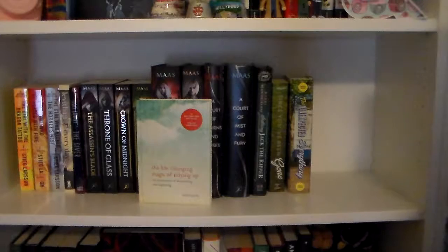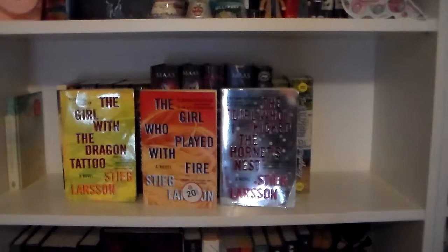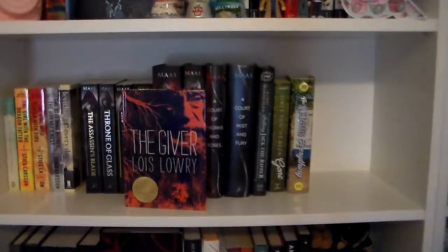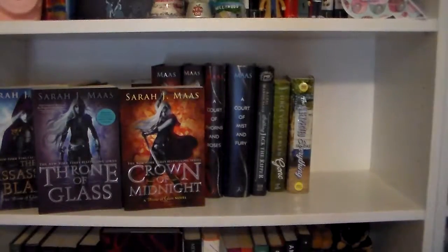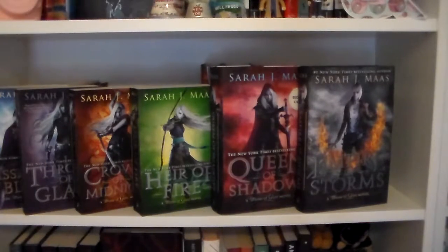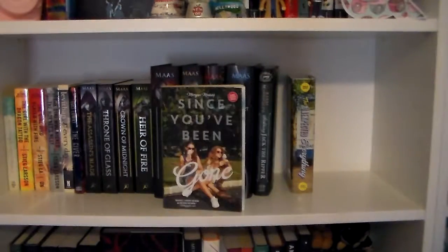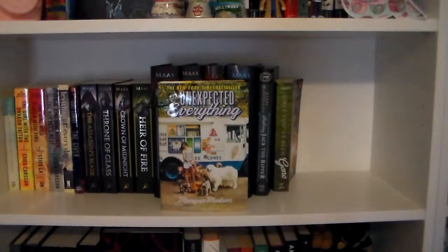So here's the next shelf. The Life-Changing Magic of Tidying Up: The Japanese Art of Decluttering and Organizing by Marie Kondo. The Girl with the Dragon Tattoo, The Girl Who Played with Fire, and The Girl Who Kicked the Hornet's Nest — all part of the Millennium Trilogy by Stieg Larsson. I realize there is a fourth novel now, but since it's by a different person I'm going to consider this the original trilogy. Every Day by David Levithan. The Giver by Lois Lowry. The Assassin's Blade, Throne of Glass, Crown of Midnight, Heir of Fire, Queen of Shadows, and Empire of Storms — all part of the Throne of Glass series by Sarah J. Maas. A Court of Thorns and Roses and A Court of Mist and Fury, the first two books in the ACOTAR series by Sarah J. Maas. Stalking Jack the Ripper by Kerri Maniscalco. Since You've Been Gone and The Unexpected Everything by Morgan Matson.